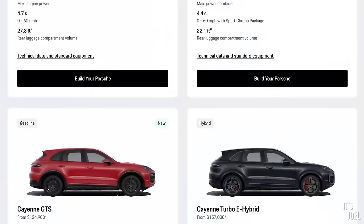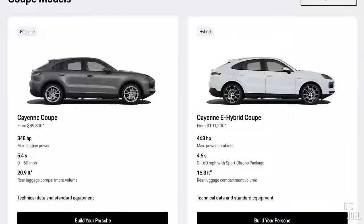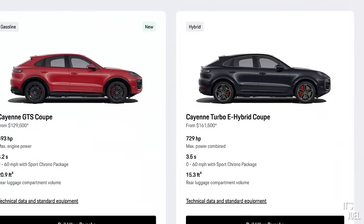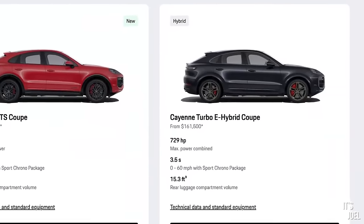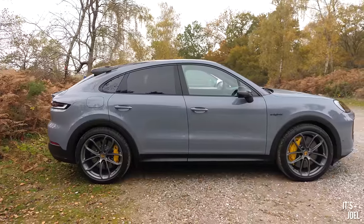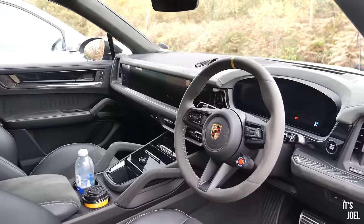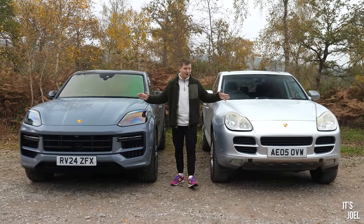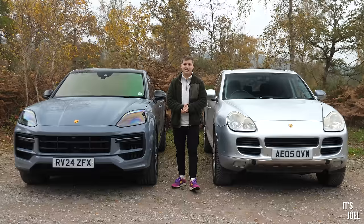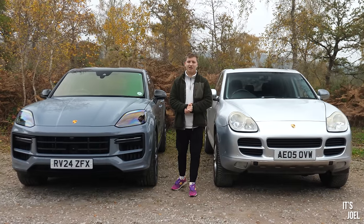They are still making the Cayenne, and if you want the top of the range car, that would be the Porsche Cayenne Turbo E-Hybrid GT package in coupe, which we conveniently have here. This one has specs costing a shade under £170,000. So today I want to put both of them next to each other and see just how far the Cayenne has come in its 21 or so year life cycle.